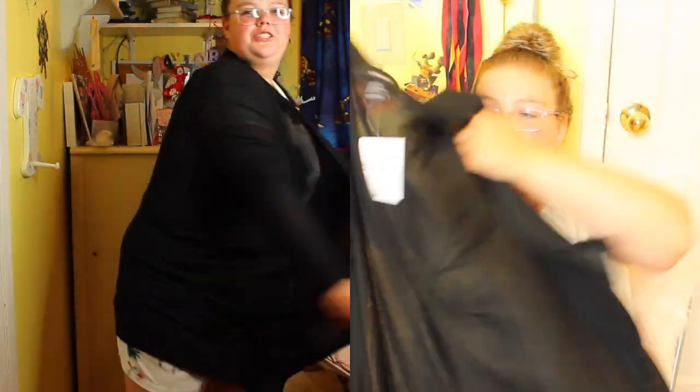Then the next look has the same everything, except I have a black cardigan on. This was $9.90 from Forever 21, and it's just nice and soft. It's really cute and it works with everything.